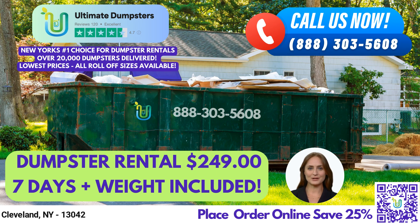At Ultimate Dumpsters, we offer flexible and affordable pricing options for all of our dumpster rental services. We provide free quotes and estimates for every job and customer, making it easy for you to budget accordingly. If you place your order in the morning, we can even provide same-day delivery and pickup services.